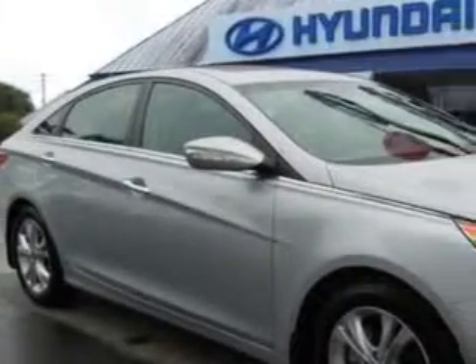You will love this radiant silver 2011 Hyundai Sonata, equipped with a 4-cylinder engine and an automatic transmission. Enjoy an exceptional 35 miles to the gallon on this great car, with features like Home Link System,